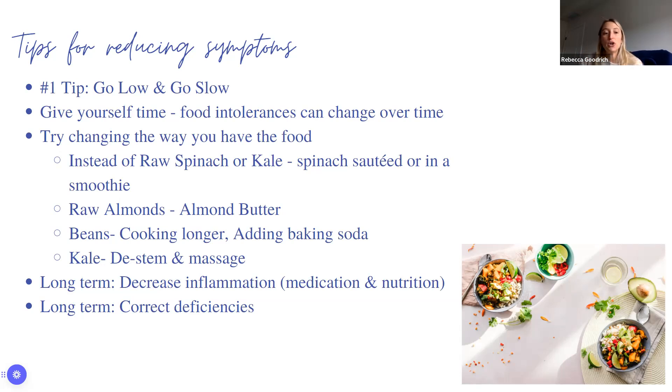Long-term, fiber combined with medication can help decrease inflammation. You need both medication and nutrition — it's never one or the other. Long-term, we can help correct deficiencies: when you lower inflammation, your body absorbs better, which corrects deficiencies. That's why during a flare you may have anemia, but as healing occurs and inflammation goes down, absorption improves and you can correct those deficiencies.